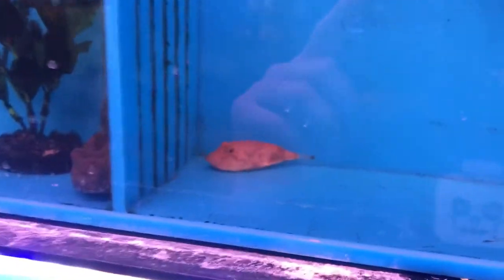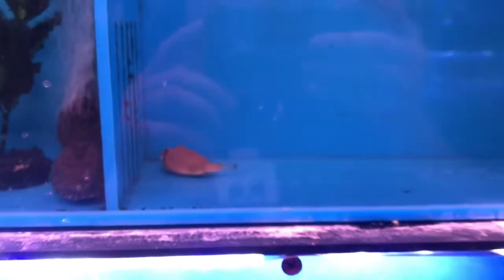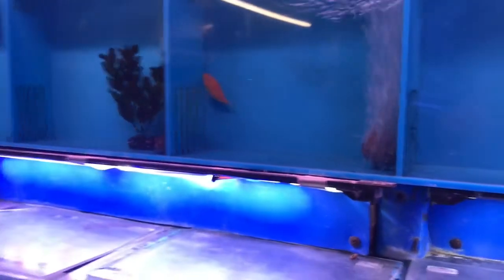We got a nice merius puffer here. We also ordered a little maboo puffer but it didn't come in — they sold out — so hopefully next week we'll get a good maboo in. But for now we just got this merius. We also got some nice panda garus.